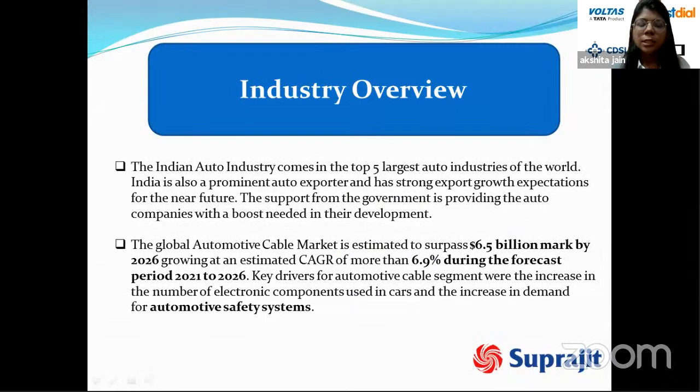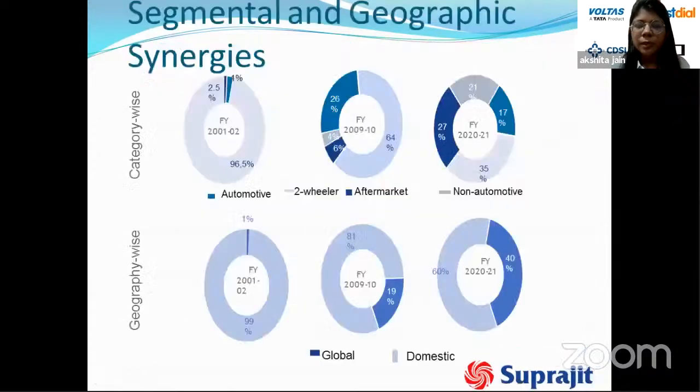The Indian auto sector is among the top five largest globally and is a prominent auto exporter with strong export growth expectations. Government support is boosting auto companies' development. The global automotive cable market is estimated to surpass $6.5 billion by 2026, growing at a CAGR of more than 6.9 percent. Key drivers include the increasing number of electronic components used in cars as the auto sector focuses more on electronics.